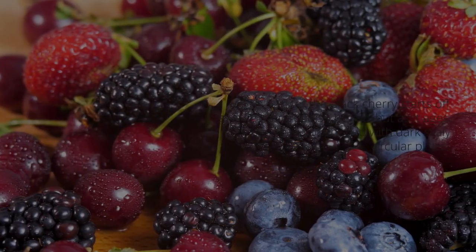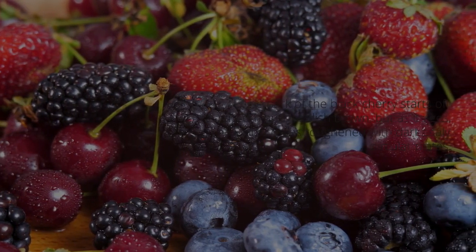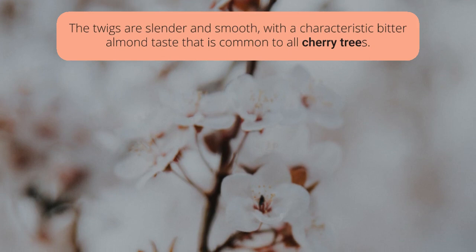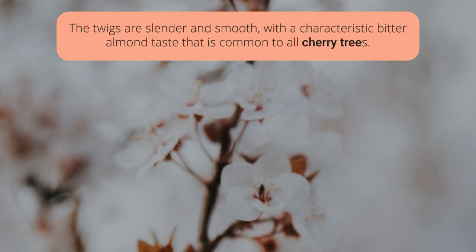Bark at first smooth, reddish-brown in color, marked with easily seen, long, white breathing pores; with age becoming much roughened by irregular, close, dark scaly circular plates with upturned edges.